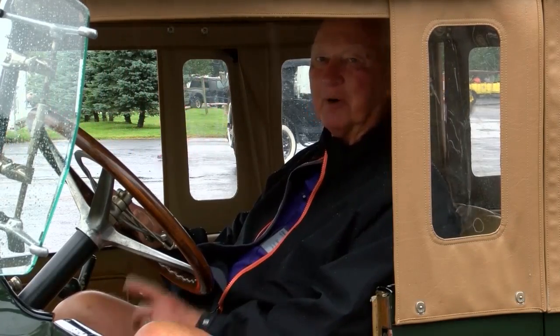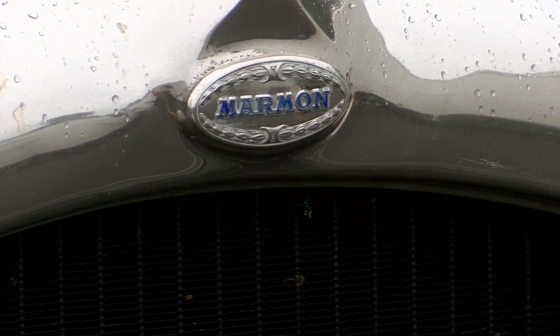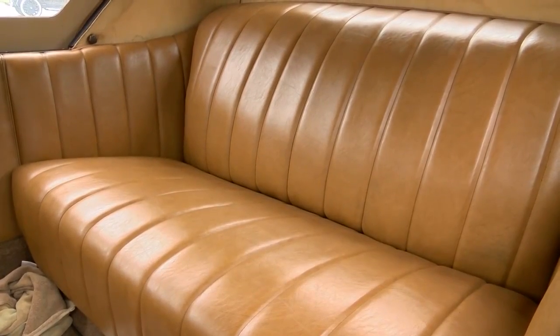I hadn't been back to the Poconos since I was in service — I was stationed up at the depot at Tobyhanna. This is a 1924 Marmon, M-A-R-M-O-N. When this car was new, it was $3,195, whereas you could buy a Model T for $400.